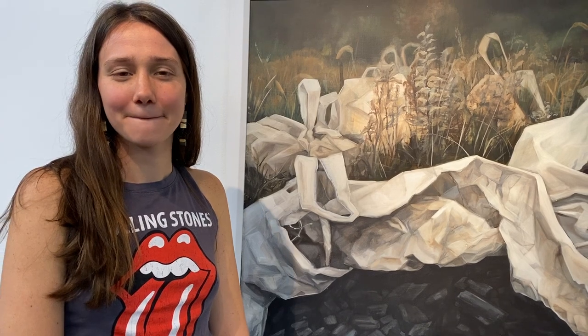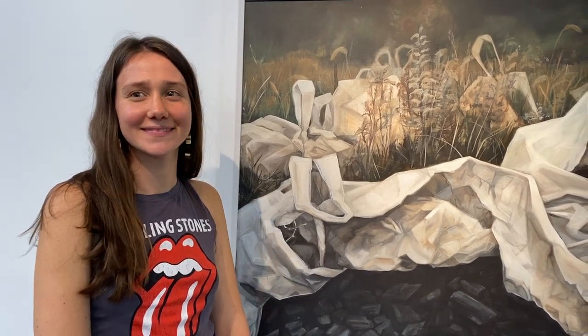Hello, Hope Hickman. Congratulations for winning second place at Fresh 2020 at Summit Artspace on East Market. She's here with her painting tonight. It's called Charcoal and Nylon Bags. Tell us a little bit about it.